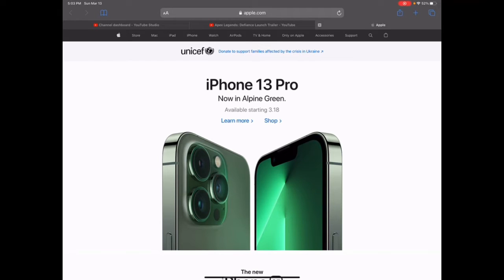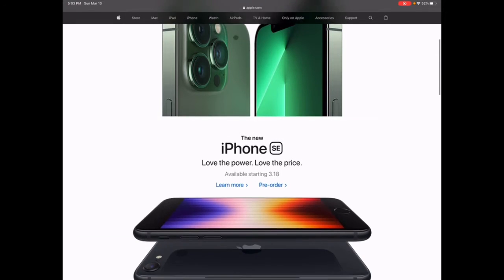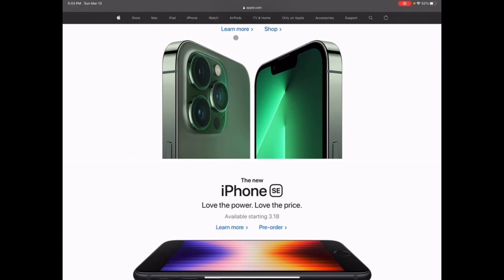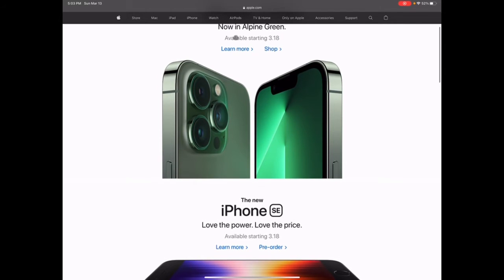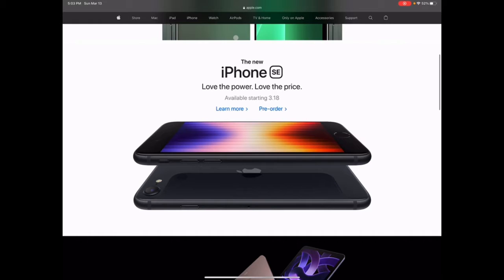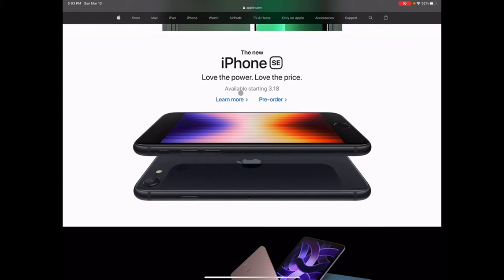What is up guys, welcome back to the channel. Hopefully you guys can hear me well — I'm recording this from my iPad Pro. As you guys probably know, this last Tuesday Apple unveiled a bunch of new products. Today I'm mainly going to be talking about the new iPhone SE.